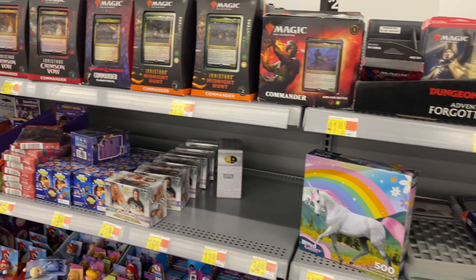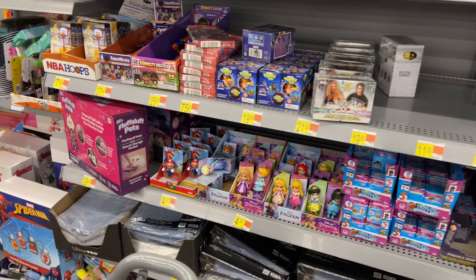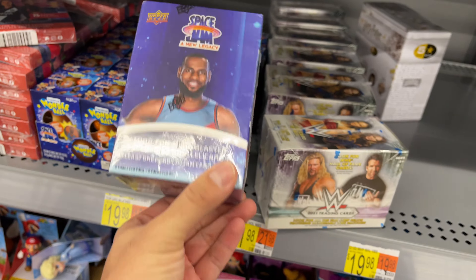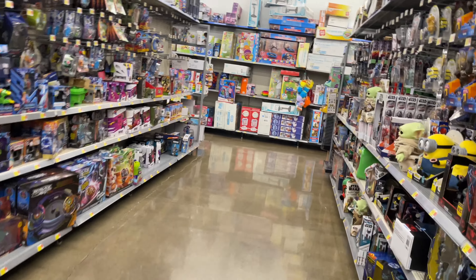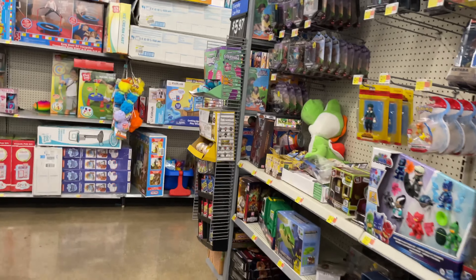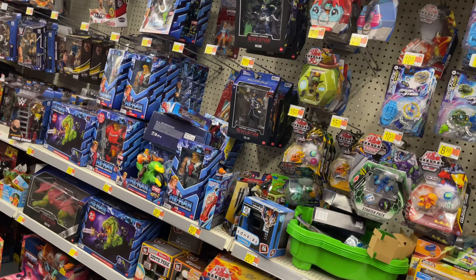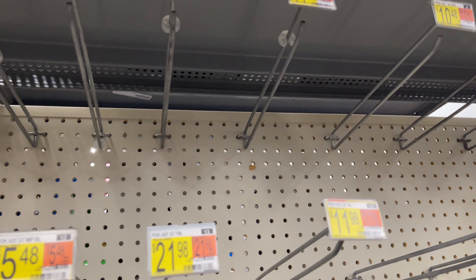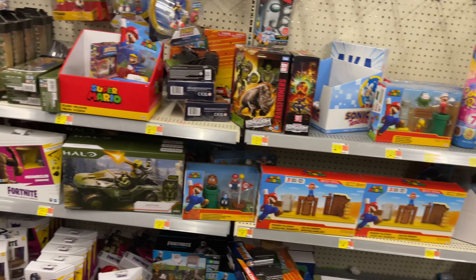Right off the bat they don't have anything in the front section except WWE playing cards. Let's go check the toy aisle because this Walmart usually puts everything back there. They have some Space Jam cards up front, but in the toy aisle there are a few Pokemon things but no cards. They have some Pokemon tins but yeah, nothing over here — definitely a bust, moving on to the next store.